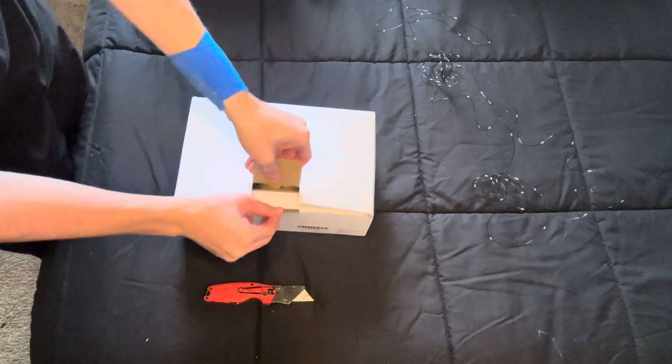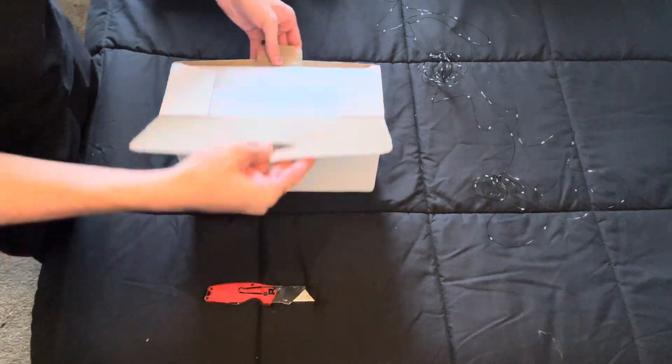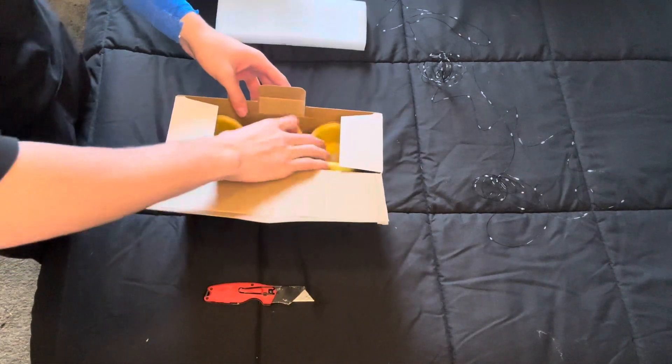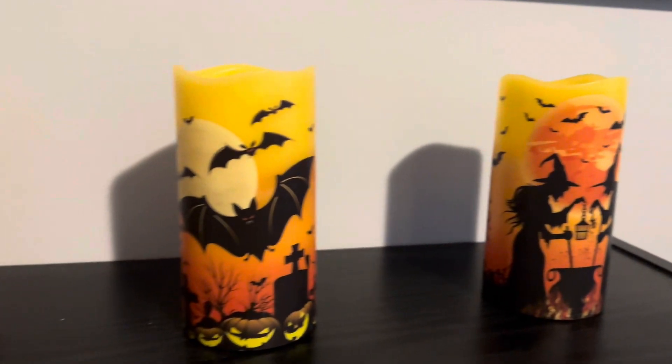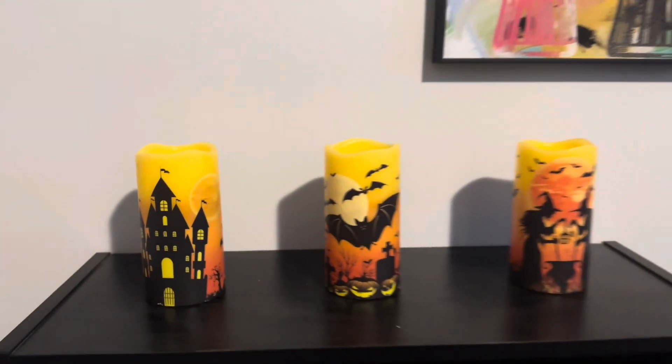Then this bigger box that you're seeing me pull out now is a box of little candles. They're like LED candles, fake candles. They're Halloween themed and they actually look pretty cool. At first I put them on my bookshelf but later in the video you'll see me move them to my desk.